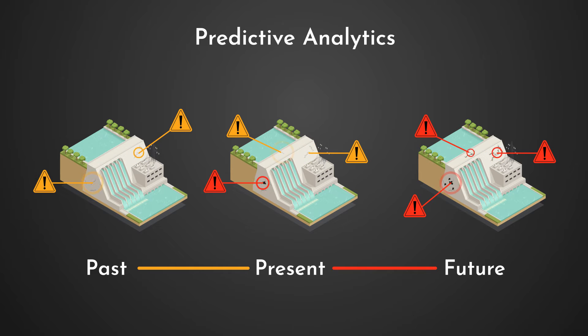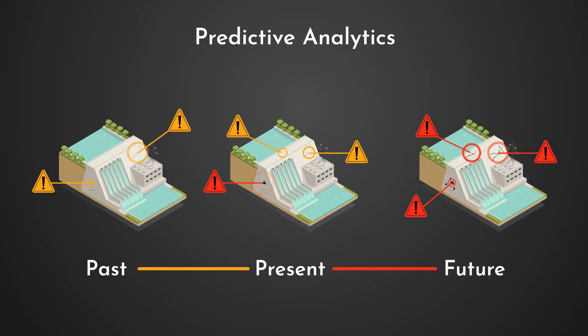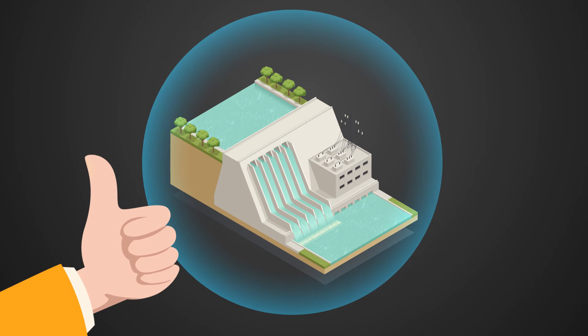With our deep learning model and collected data, we can predict future changes in the structure's condition, enabling asset owners to make the decisions they need for resource management and to keep their assets safe.